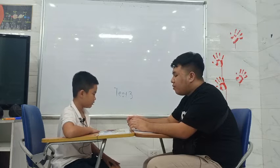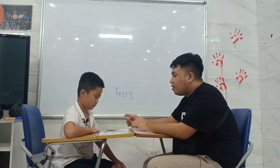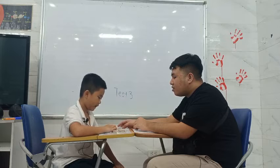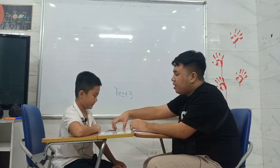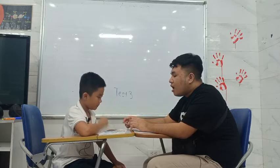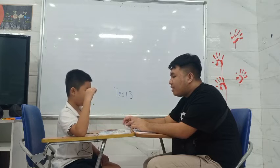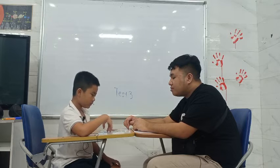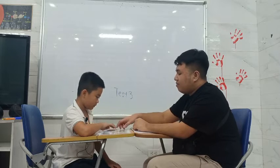Put this eraser behind the television. Behind the television. Okay, that's behind. And put this elephant inside the cabinet. Inside the cabinet. Okay. Inside. Very good.